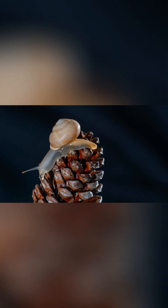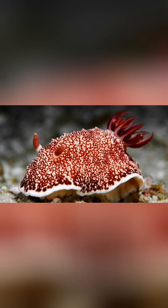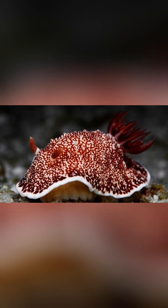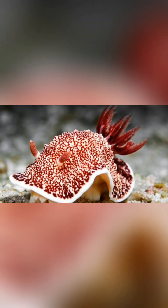So, how does a snail, one of the slowest creatures on earth, manage to catch its prey? The answer is both fascinating and terrifying. Instead of chasing its meal, the cone snail uses a hollow, venom-filled harpoon — a specialized tooth it launches like a dart.